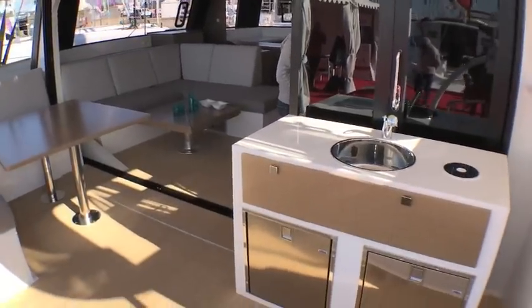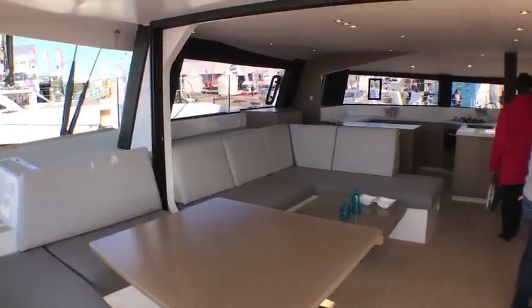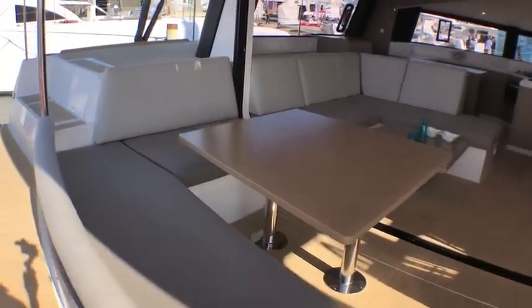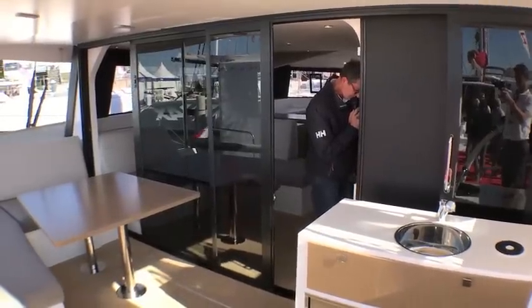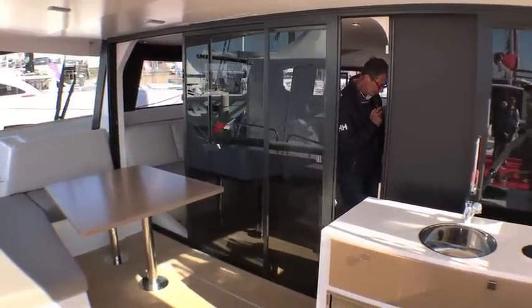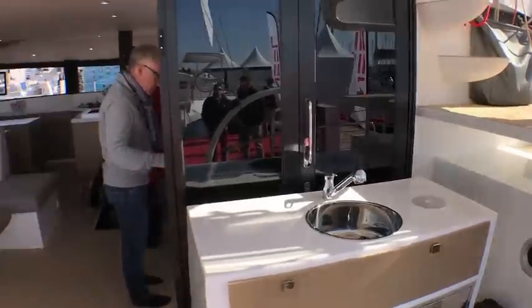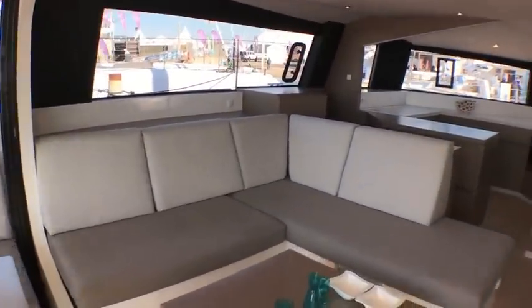There's a sort of exterior galley with sink and fridge options, and then this huge area that links between the saloon and aft cockpit seating. That's made possible by having that huge open bulkhead and sliding door. Because you have the stiffness and structure on the three hulls, you can really open it out between the two.